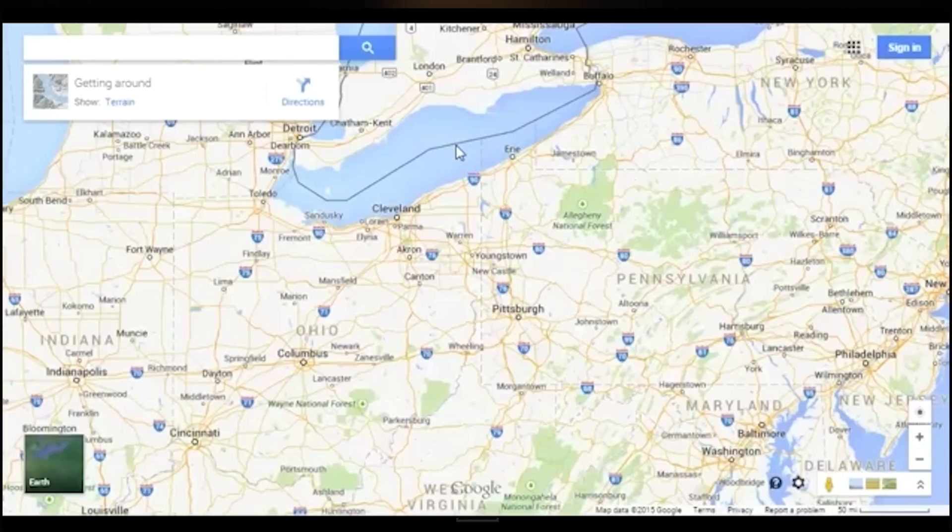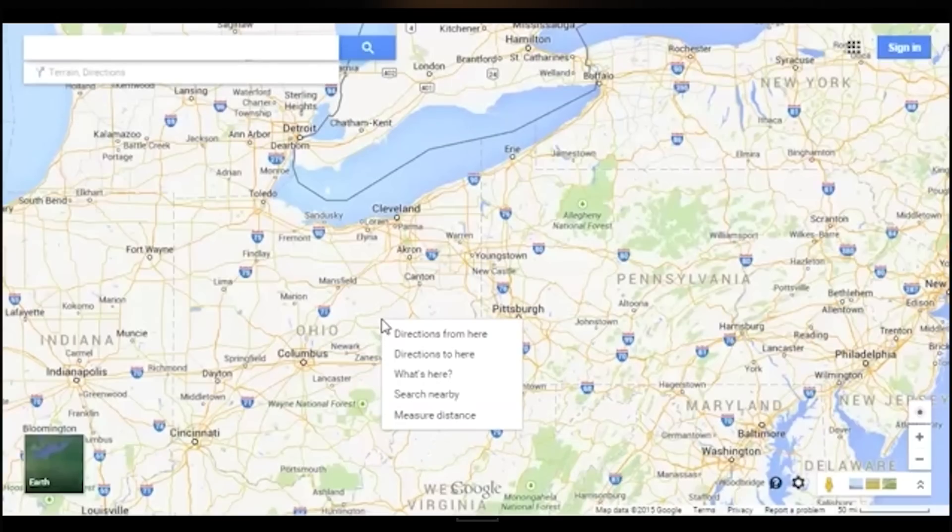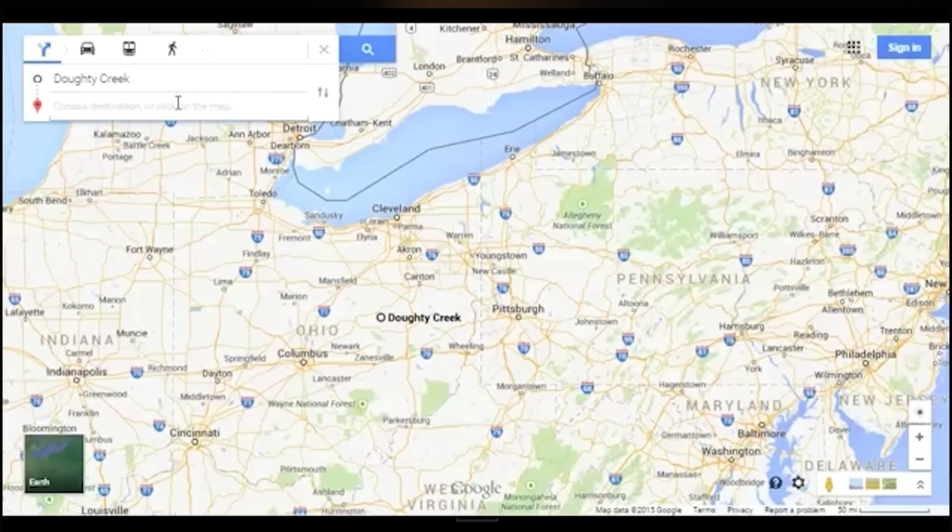Number four: there's a lot you can do with a right click. It's easy to find directions in maps but it's even easier than you probably realize. Just right-click anywhere in the map and it will prompt a pull-down list which you can use to find directions to or from that particular location. The function will also give you the option to find more about the location, do a nearby search, or measure distances.